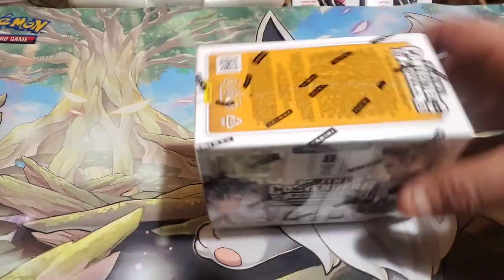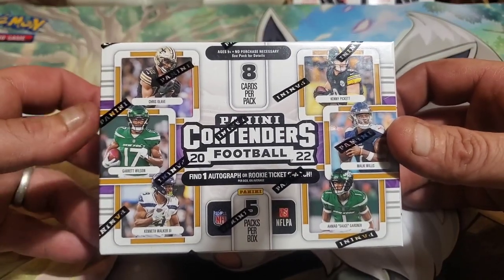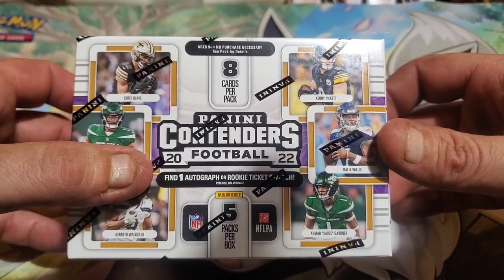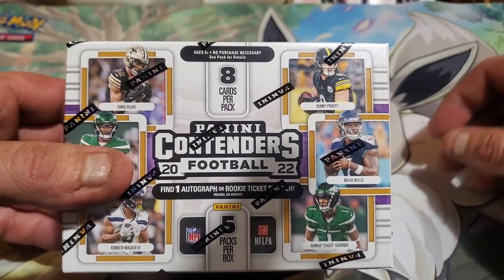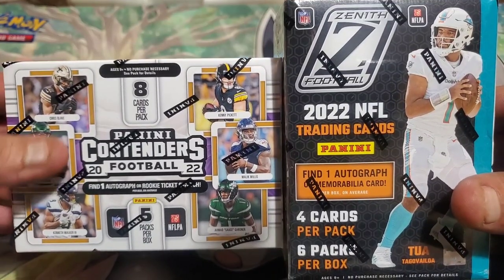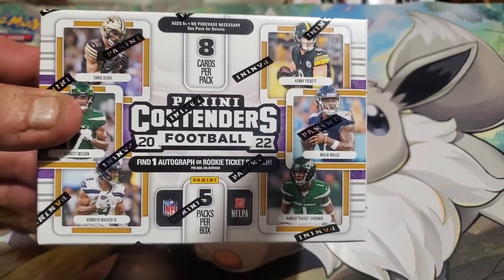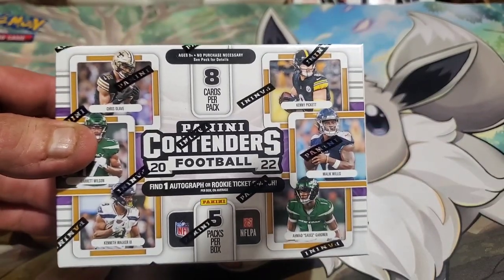We're gonna open a box of Panini Contenders. I know, and I'm sorry guys, but we do have another blaster box. Why? Because we can find an autograph in this blaster. The Zenith treated me right, so I figured we'd try the Contenders. If not, we got another Zenith, so we might be opening both. I'm really excited about this - I haven't opened the Contenders yet, and it has an autograph guarantee. Let's go for it. When we come back we're gonna be opening these up, see what we get. Stick around, we'll be back shortly.